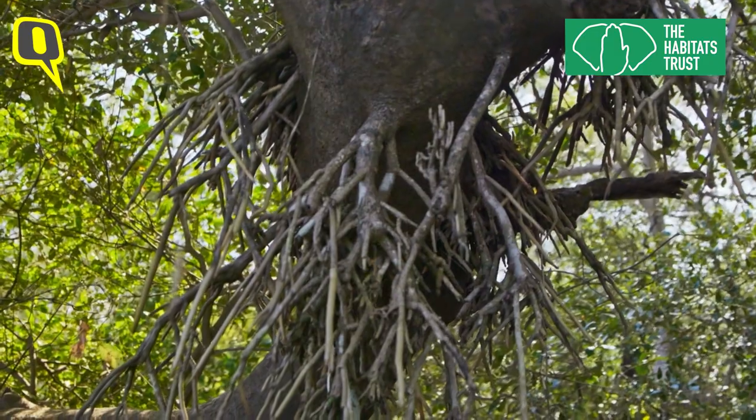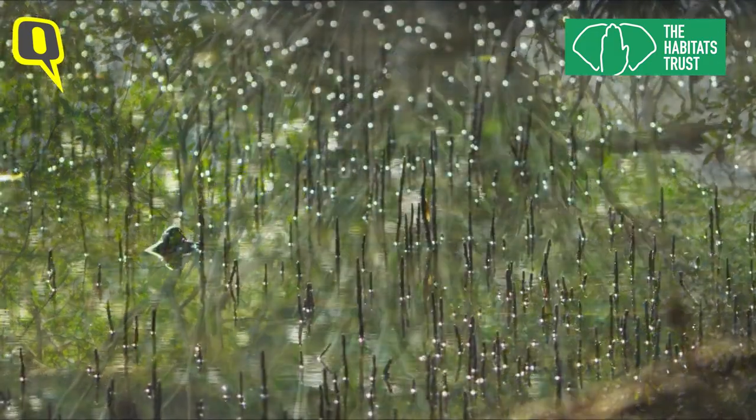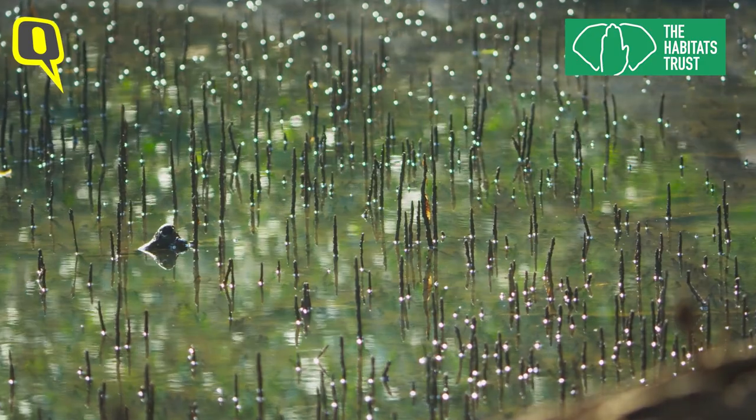Mangroves are an assemblage of tropical trees, roots and shrubs that grow in the intertidal zone.